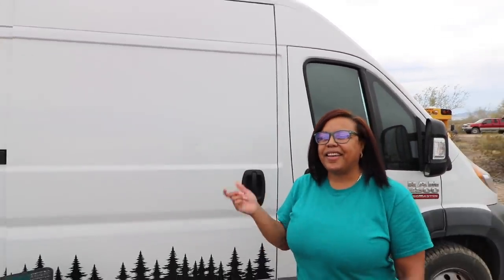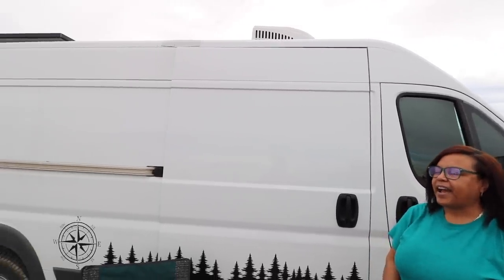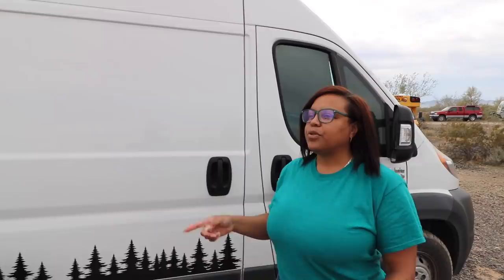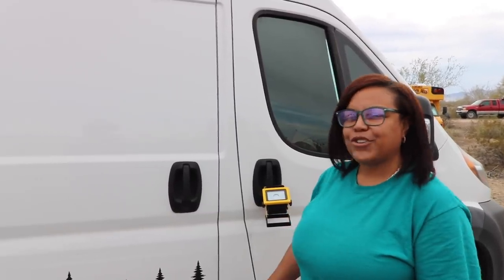My family — my uncle helped me put the air conditioner on, and put in the MaxxAir fan. I have 320 watts of solar and 200 amp-hour batteries. They're lithium Battle Borns.